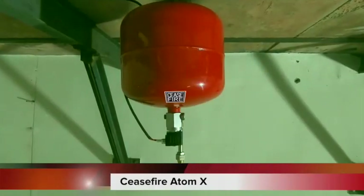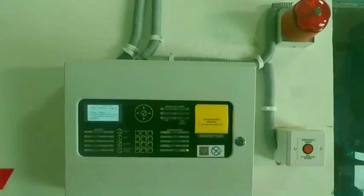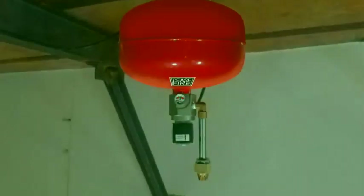To address these challenges posed by conventional systems, Ceasefire presents Atom X — a next-generation retrofittable fire suppression system. This revolutionary system is a next-level technology that comes in the form of ceiling-mounted or wall-mounted units, triggered by detection devices through a control panel, all retrofitted in any kind of premises with utmost ease.